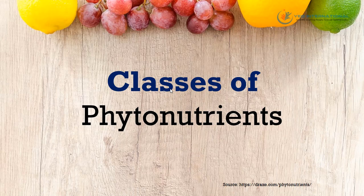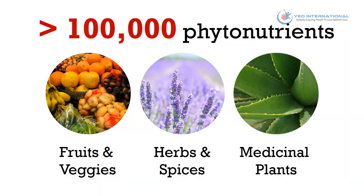What are the different classes of phytonutrients? You'll be surprised to know that there are over a hundred thousand phytonutrients, and they can be classified into three broad categories. The first is fruits and veggies, the second is herbs and spices, and lastly medicinal plants.